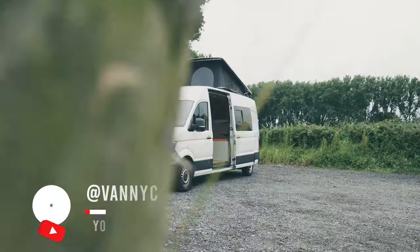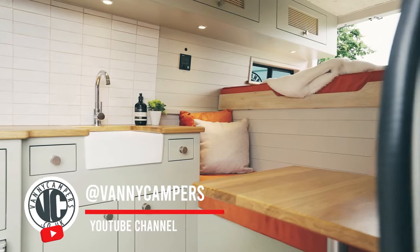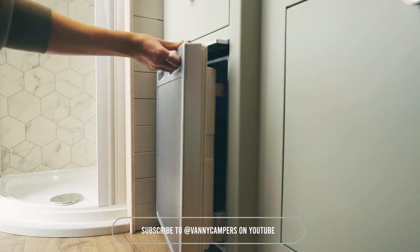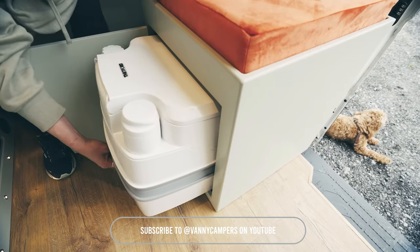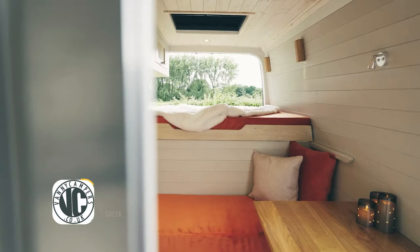Meet the ultimate off-grid van that's all set for your wildest adventures. This beast features an almost king-size bed, a pop-top bedroom for extra space, and a single cab bed for those unexpected guests. Enjoy a large wet room with a hot shower to stay fresh, and a removable toilet for convenience. Ready to conquer any terrain, this van's got everything you need for a life of luxury on the move.